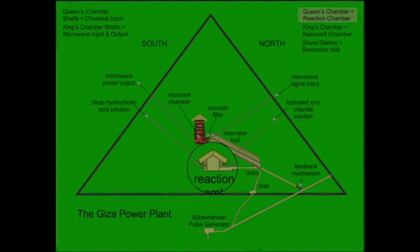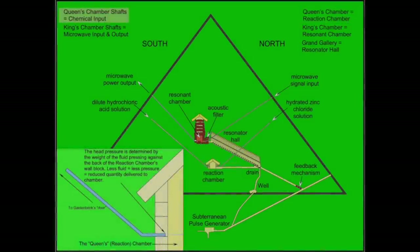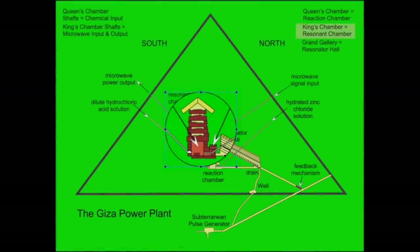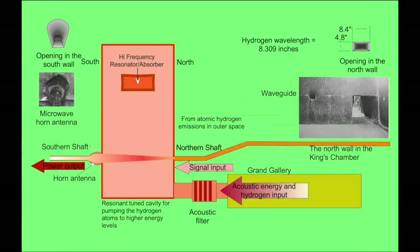The theory describes the Queen's Chamber function within this machine as a facility that mixes two chemicals to create hydrogen. Hydrated zinc was delivered through the Queen's Chamber Northern Shaft, and a dilute hydrochloric acid solution was delivered through the Queen's Chamber Southern Shaft. The delivered quantities of each solution were controlled by a small crack in the wall block and the head pressure, which was determined by the quantity of solution in the shaft. The hydrogen fills the interior chambers and passageways, and while it rises to the level of the King's Chamber, absorbs the energy building inside, eventually resulting in the hydrogen reaching a higher energy state, where conditions exist for maser or even plasma activity.